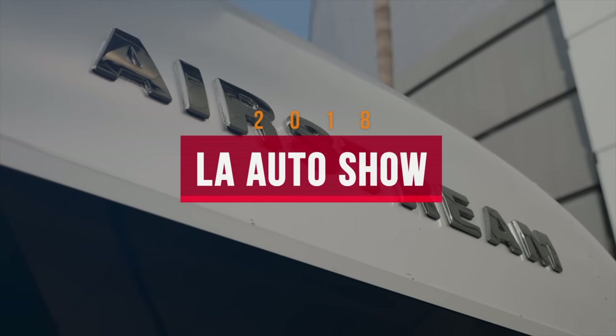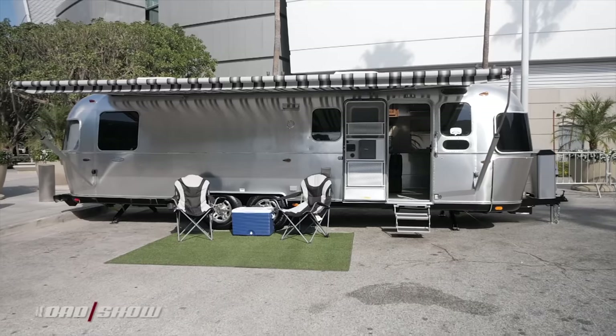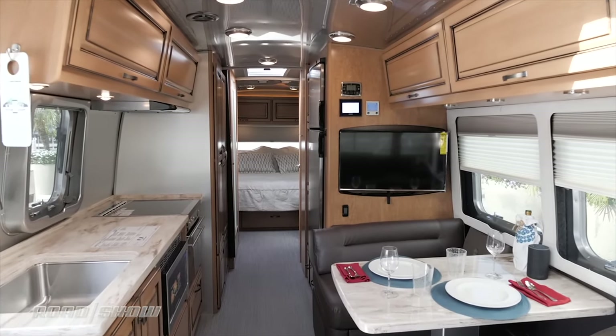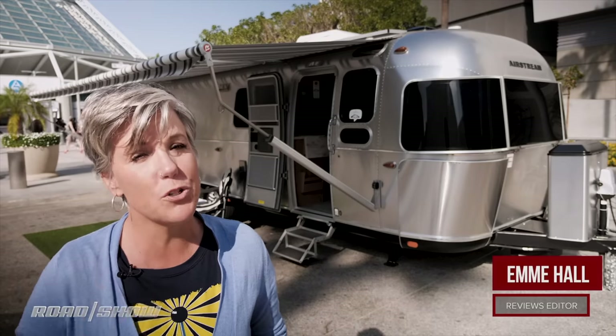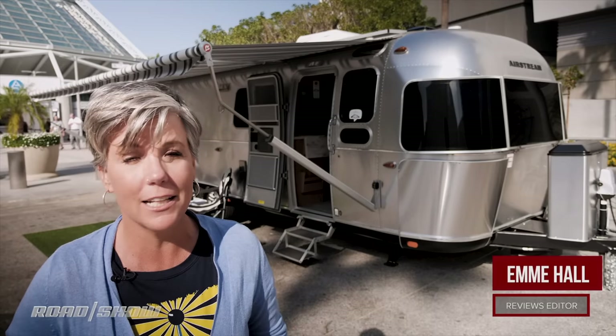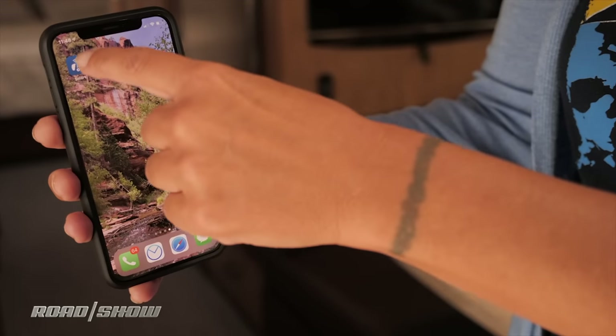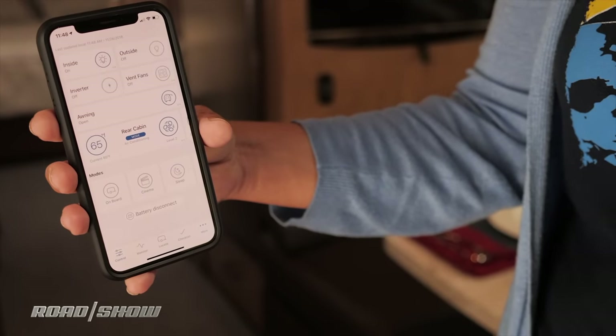Airstream has always been the retro cool of trailers with their sleek aluminum silver bullet exterior and an interior that is loaded with technology. Well now they're bringing a little bit of the future into the mix on all 2019 classic models with their smart control technology. This new technology connects owners to their RVs through an app.